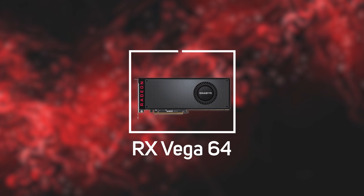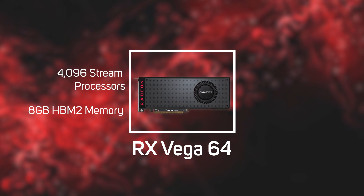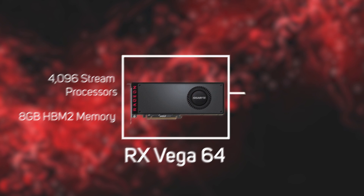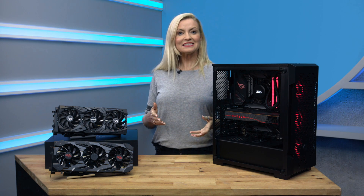Meanwhile, the harder to get hold of Radeon Vega 64 ups the stream processors to 4096, with 8GB of HBM2 memory, enhancing your 1440p experience even more.